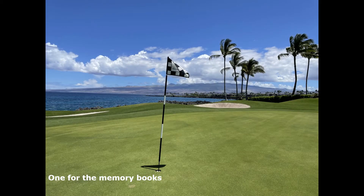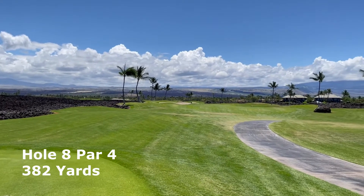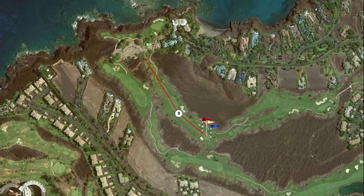Hole 8 will allow you to get your breath back after the magnificent Hole 7. At 382 yards, this par 4 is pretty routine.